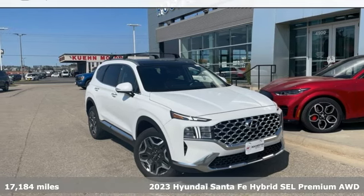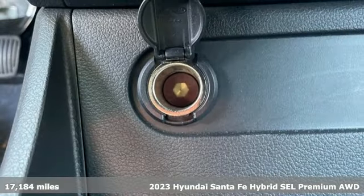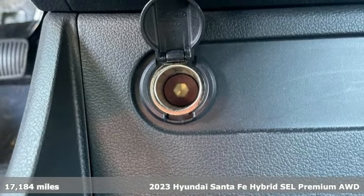It's a 2023 Hyundai Santa Fe Hybrid. It offers up more than you expect and everything you deserve.